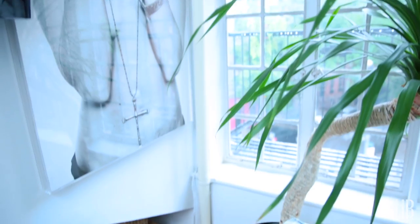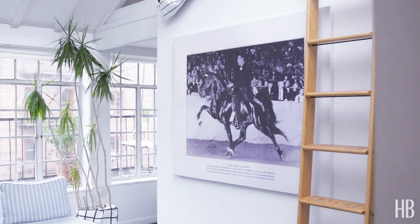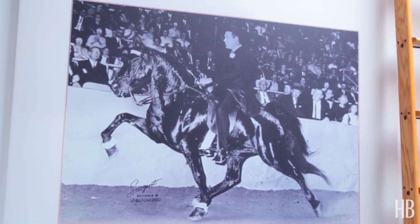Some of my favorite details are definitely the skylights. Waking up in the morning to this much light I feel like is truly a gift in a city like New York. From my personal collection I love the black and white photo of the Tennessee walking horse, which is actually my family's walking horse that they raised — it was a grand championship horse so it's got a really nice family history.